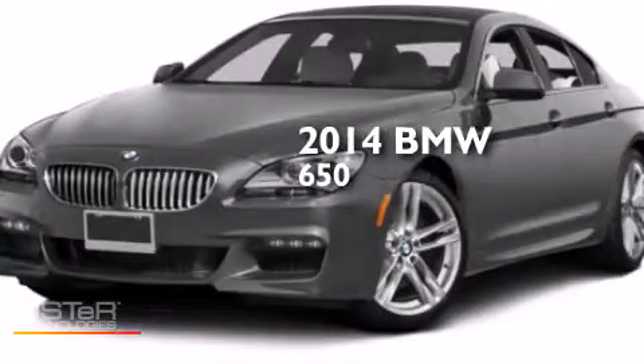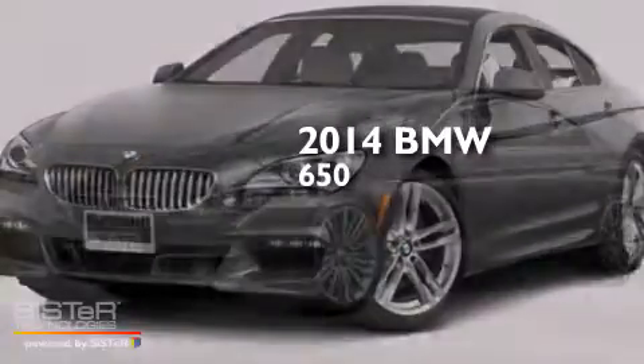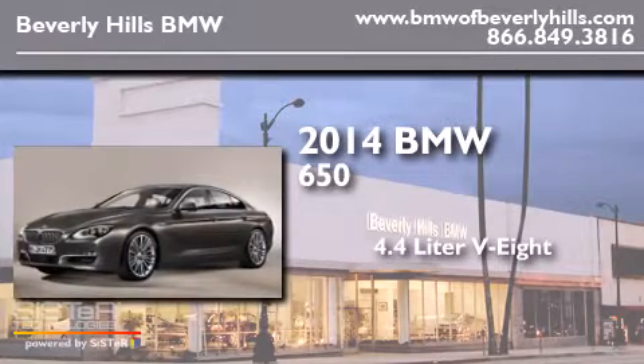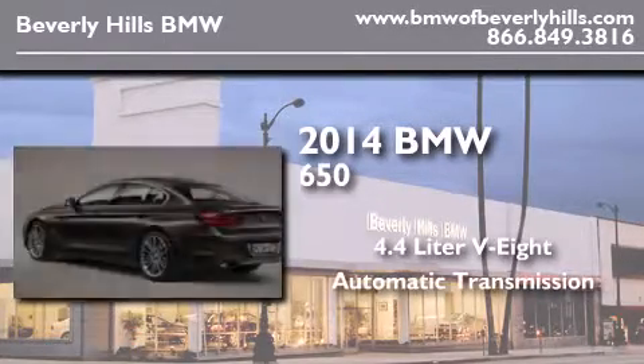This is a brand new 2014 BMW 650. It features a 4.4 liter 8-cylinder engine and an automatic transmission.